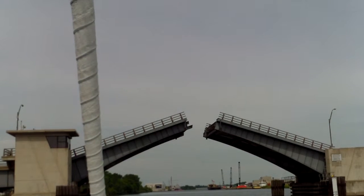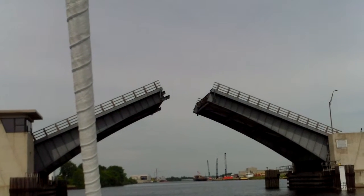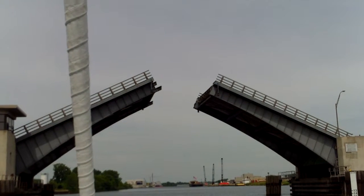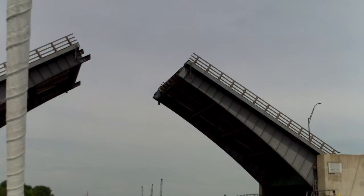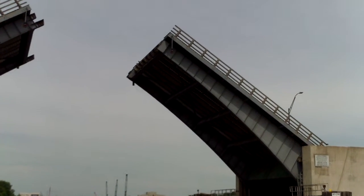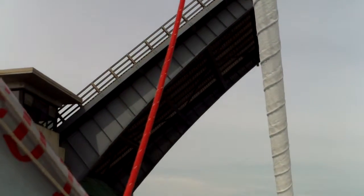There goes the bridge. It's pretty cool here. This is the Sixteen A bridge.